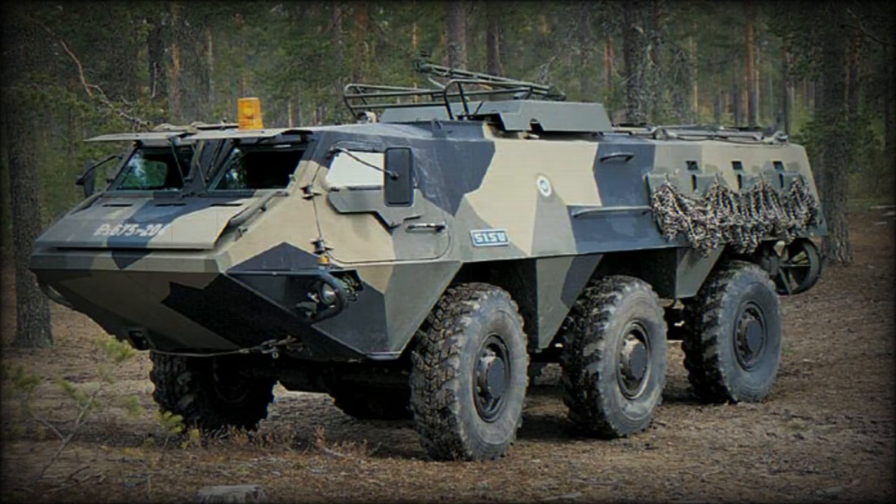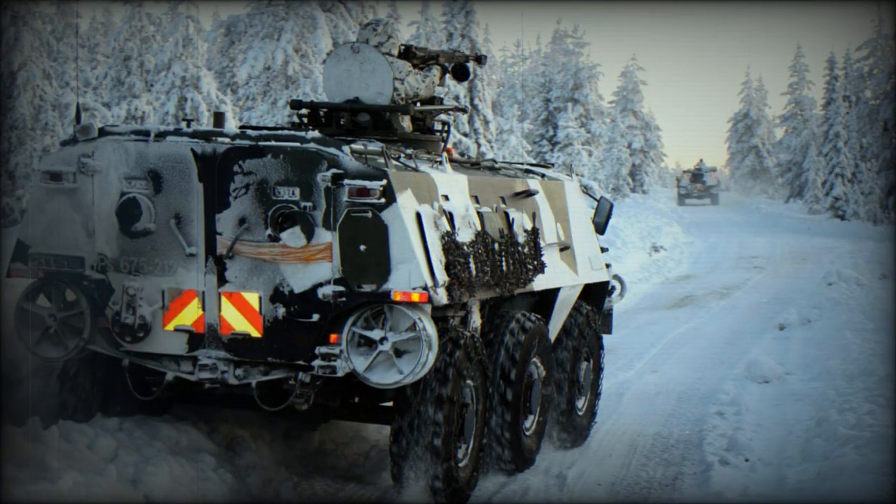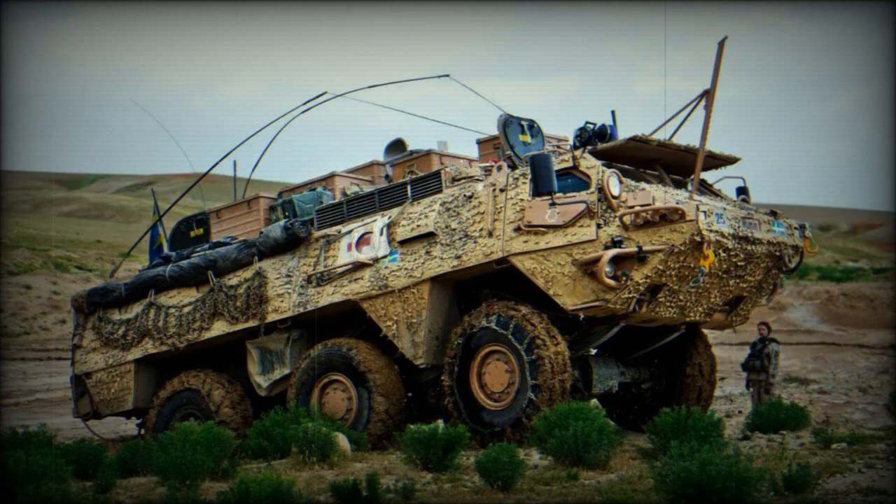In 1982, the Finnish government carried out a series of trials to select a replacement APC for their aging BTR-60P. The design selected was the Sisu XA-180, ordered at the end of 1983 and entering production soon after. It is nicknamed Pasi, the Finnish name for armored Sisu.